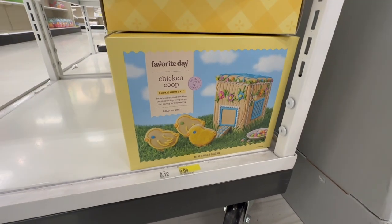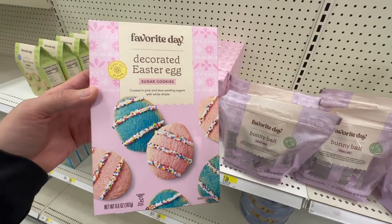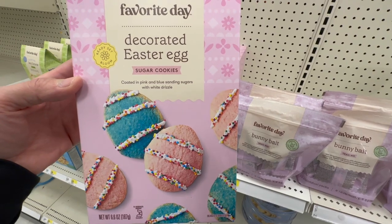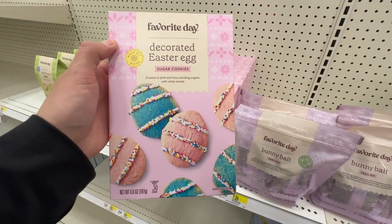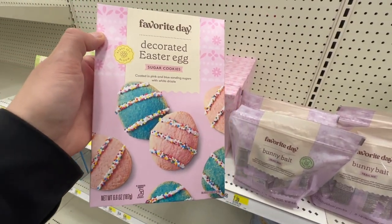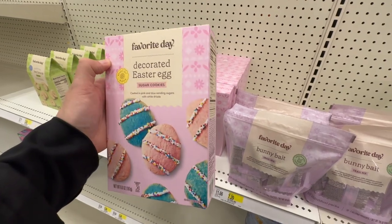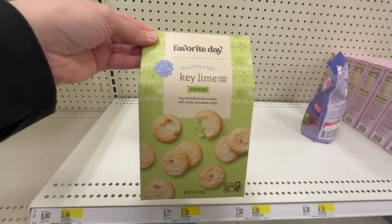Here is a chicken coop version of the cookie house kit — you assemble a little coop with little chick cookies; that's fantastic for $9.99. They also have a smaller version of the sugar cookies called Decorated Easter Egg Sugar Cookie — lower price, great if you only have two kids and don't want to make a lot. These are key lime flavored cookies by Favorite Day, gluten free, in a little Easter spring section — I'm assuming these are a limited release.